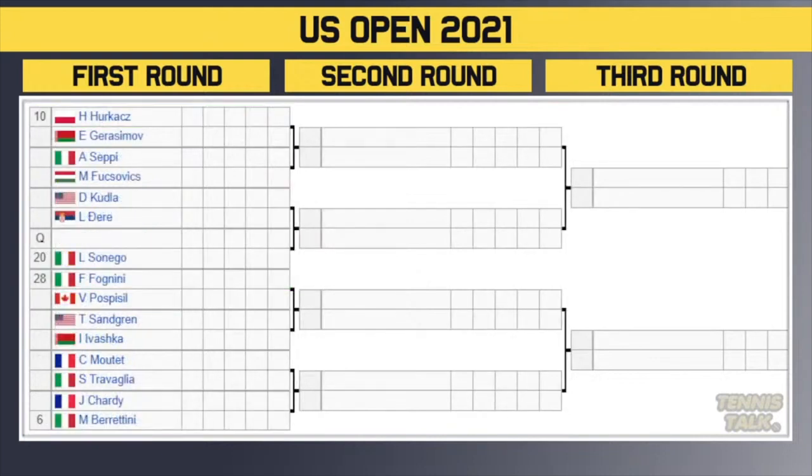Second section of the draw: the 10th seed Hurkacz takes on Gerasimov, winner takes on either Seppi or Fugovics. Then Kudla versus Coria, winner takes on either a qualifier or the 20th seed Soonwoo. Then the 28th seed Fognini taking on Pospisil — circle that one, it's a fire first-round matchup. Winner takes on either Sandgren or Ivashka. Then Metz versus Travaglia, winner takes on either Chardy or the 6th seed Berrettini — a tough first round for Berrettini against the veteran Chardy.